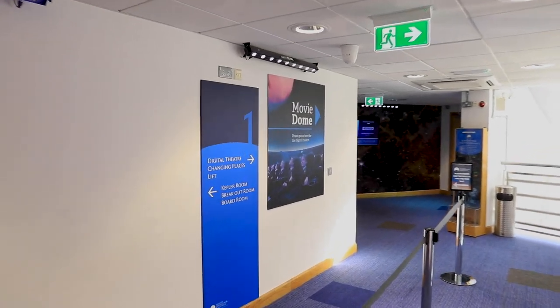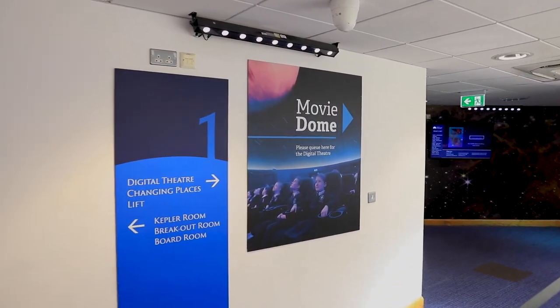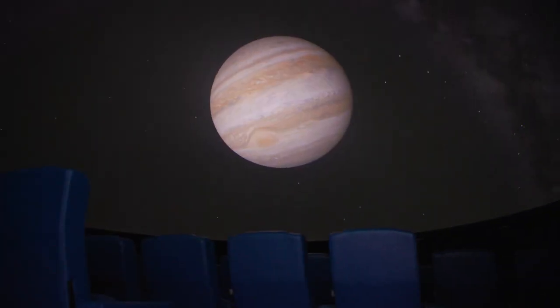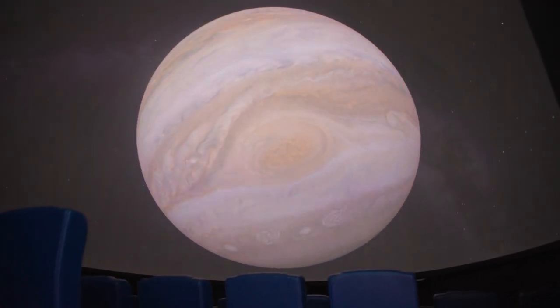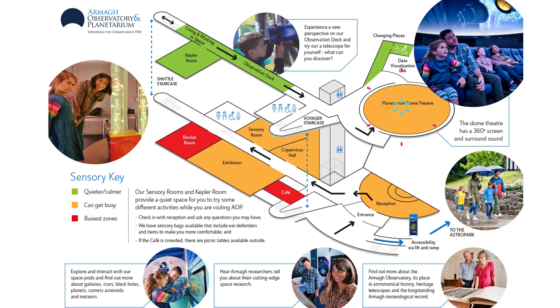As we move along we come to the main event here at the planetarium, which is our movie dome. In the movie dome you'll get to sit back, relax and enjoy a great show. Explore the universe from the comfort of your seat, and here it is located on the map.